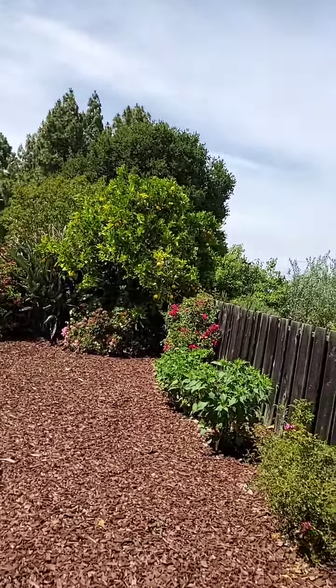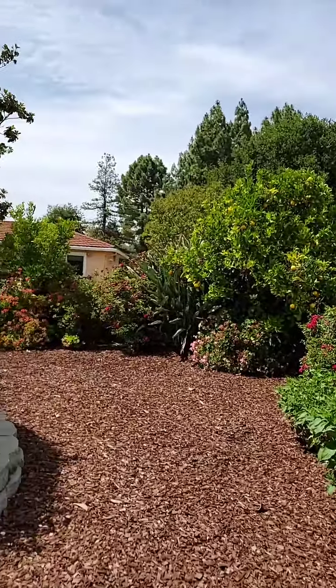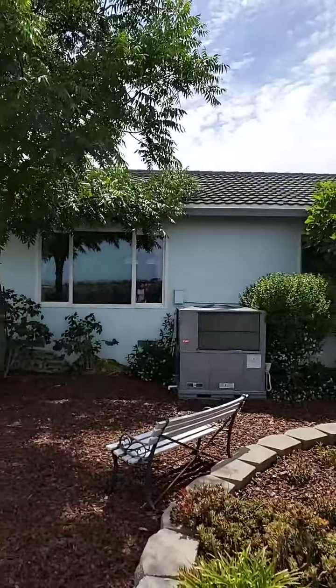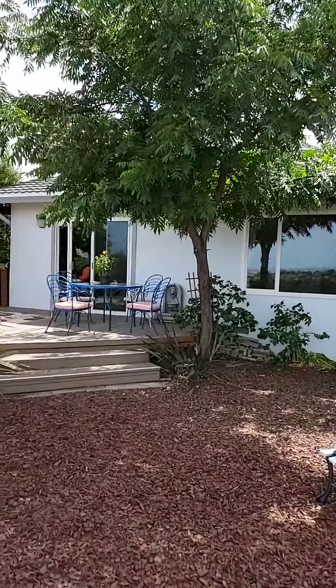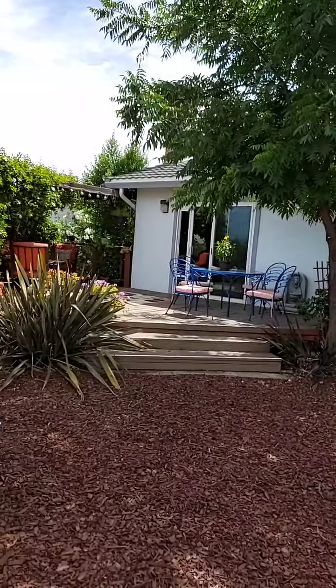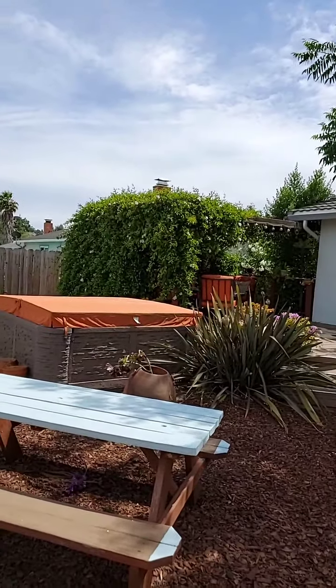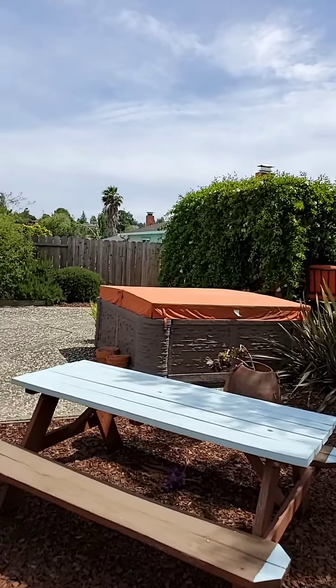As you see in the backyard, it has many fruit trees — orange, mandarin, and also there is a lemon tree. It has a nice redwood deck with a large gazebo for shade and a hot tub to enjoy the view.